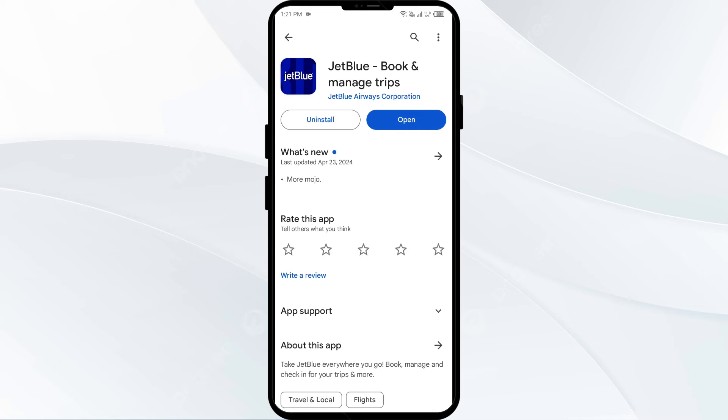If an update is available, you will see an update button next to the app. Tap on it to update the app to the latest version. Once updated, launch the app again.